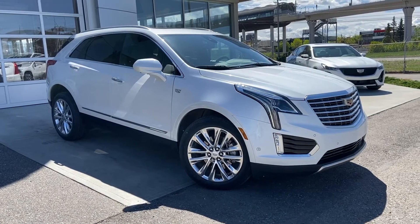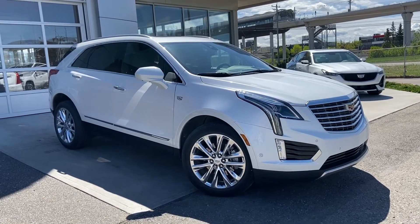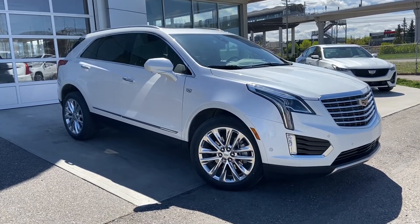Thank you for taking the time to watch this brief walk-around video of this beautiful 2017 Cadillac XT5. If this is your next all-wheel drive, 5-passenger Cadillac SUV, come down and see us here at GSL GMCity or shop online at gslgmcity.com.